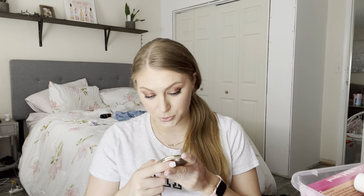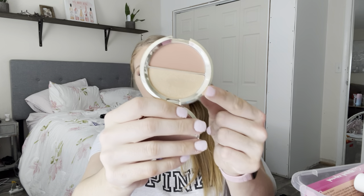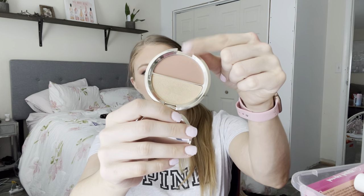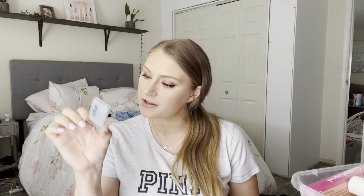I have another Shimmering Skin Perfector Duo from Becca — Prosecco Pop and Amaretto. Prosecco Pop is the highlighter, and it's definitely too dark for me, but Amaretto is a really beautiful matte neutrally tan shade. Again, Becca is done, so if you can find this on sale, definitely pick it up. I also have another shade of Dior Blush from Gratis — number 943, a beautiful matte neutral pink. I think Dior blushes are really pretty, but do I think they're necessary? No. But I really do like this.